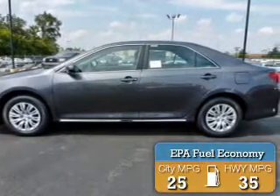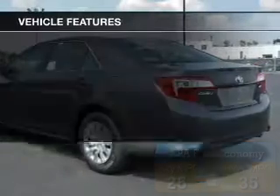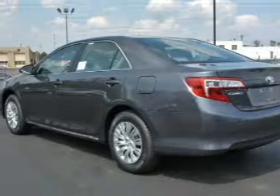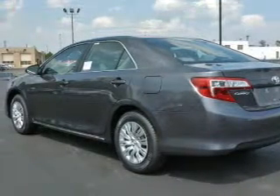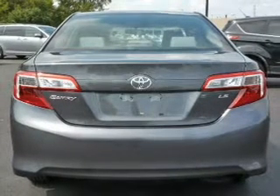Great fuel efficiency saves you money by requiring fewer trips to the gas station. The features include Bluetooth connectivity, digital audio input, and auxiliary input, steering wheel controls, tilt and telescopic steering wheel, and cruise control.